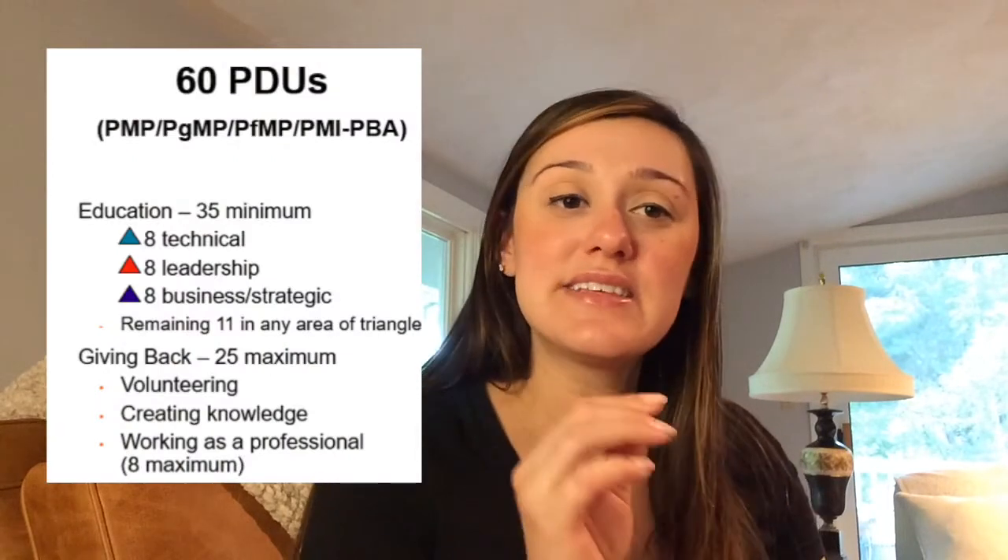Now the second piece for getting those PDUs is called giving back. This is a maximum of 25 PDUs that you can get for giving back. When you add the 25 maximum for giving back with the 35 minimum for education, that's how you get to 60. Giving back includes volunteering, creating knowledge, and working as a professional. Right off the bat, you can actually get eight PDUs just for continuing to work as a project manager — so definitely go ahead and log that.